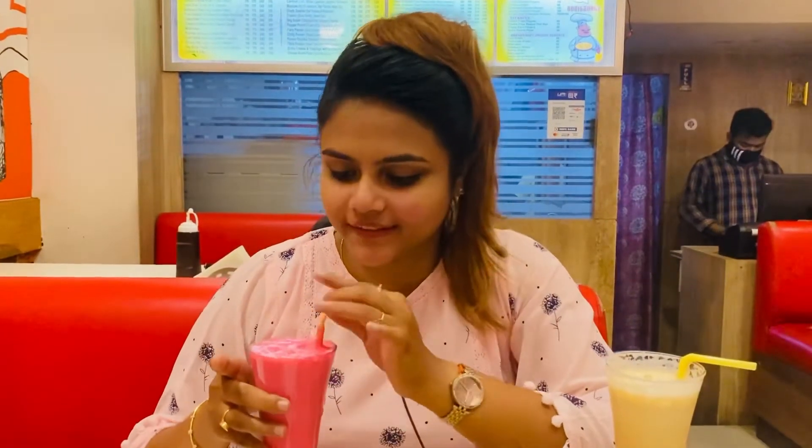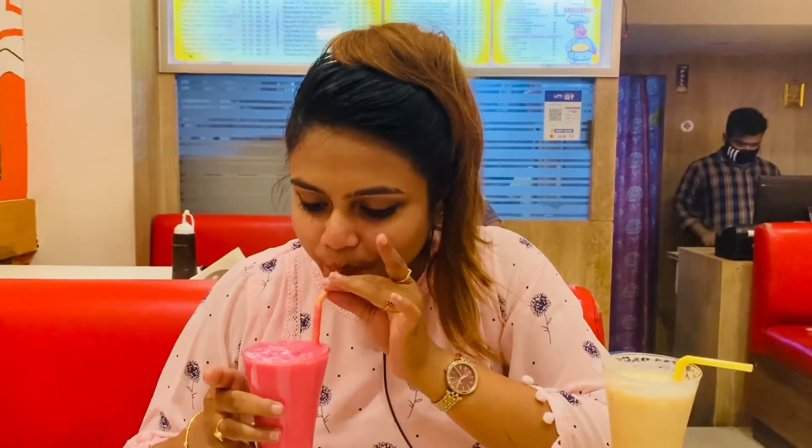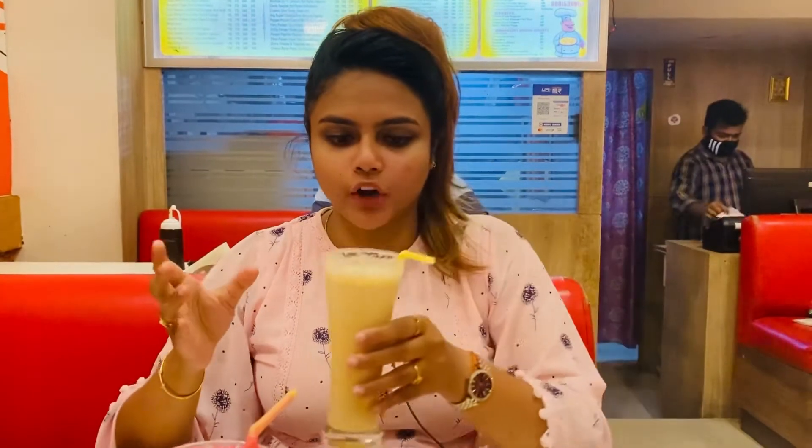Our pizza is here, and we have some shakes. This is the strawberry shake — it's very thick and very tasty. The strawberry flavor is very much enhanced. And this is the cold coffee we ordered. It's good; it has a sweet taste, though it's a little bit more on the sweet side.